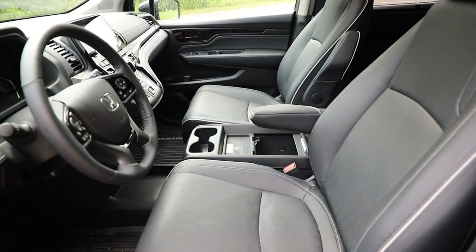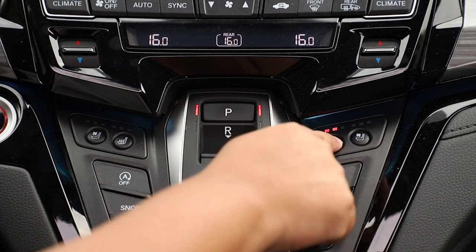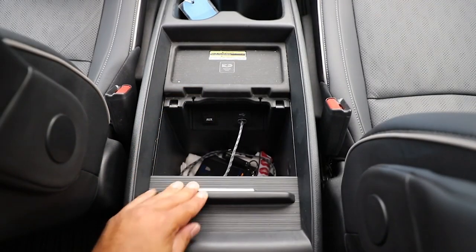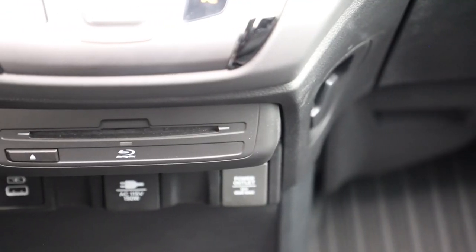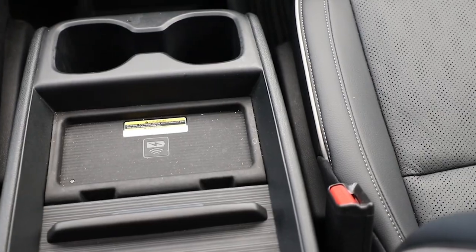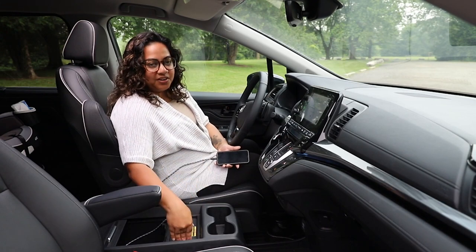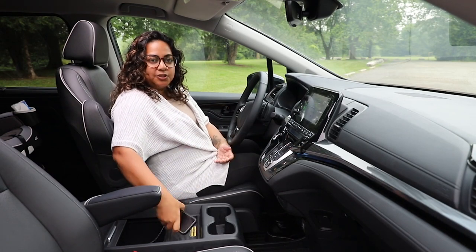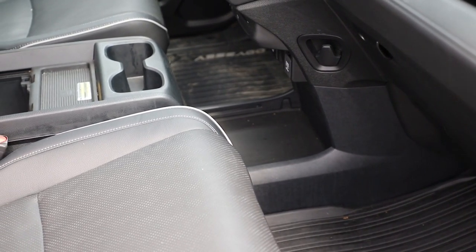The front seats are comfortable and power adjustable, with standard heated front seats and heated steering wheel. Ventilated front seats are only available in the top two trims. There's also a ton of storage space. The center console holds quite a bit, in addition to the USB port needed if you're connecting your phone to Apple CarPlay or Android Auto. There's a USB port right below the Blu-ray player, but that's solely for charging — which is a bit redundant since there's a wireless phone charger right beside the center console where you'll likely put your phone while it's connected to CarPlay.